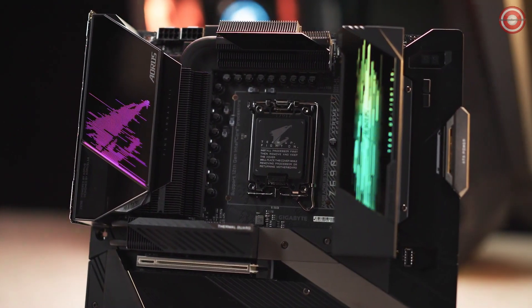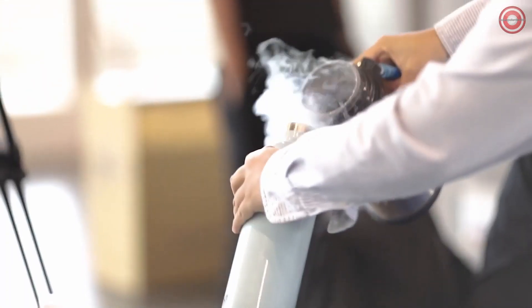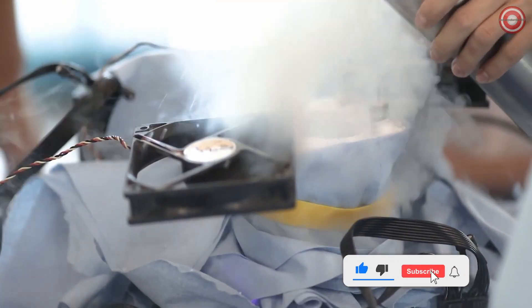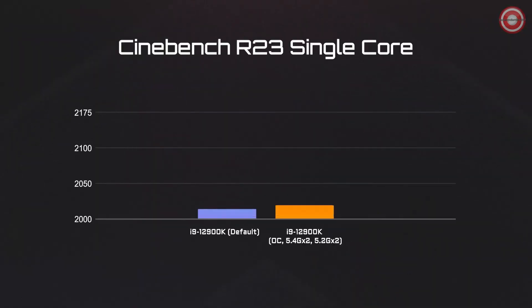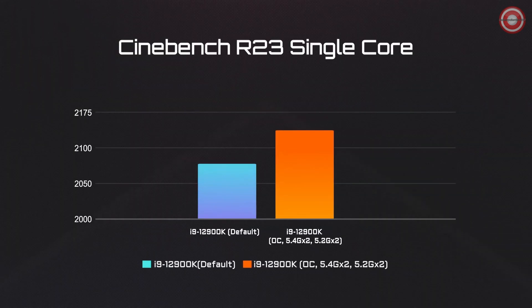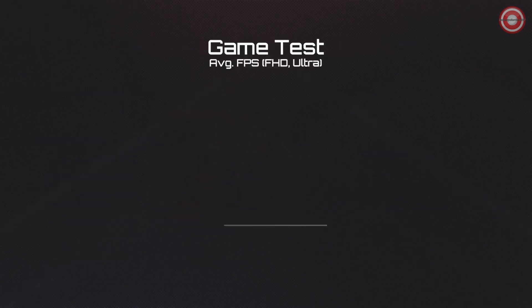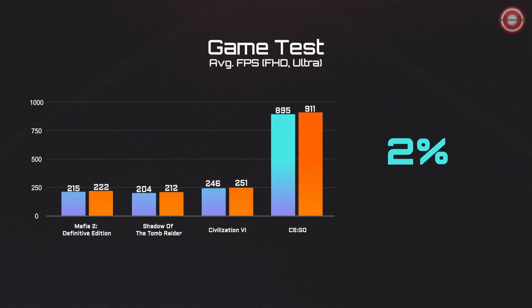Now let's move on to something more extreme. The robust power and thermal design of Aorus Z690 motherboards can further push your 12th Gen processor to the limit. We overclocked the i9-12900K to 2 cores at 5.4GHz and another 2 cores at 5.2GHz with the Z690 Aorus Extreme. Using Cinebench, we can see an additional 4% of single-core performance gained when overclocked, which could translate into a 3% FPS boost in each game title.